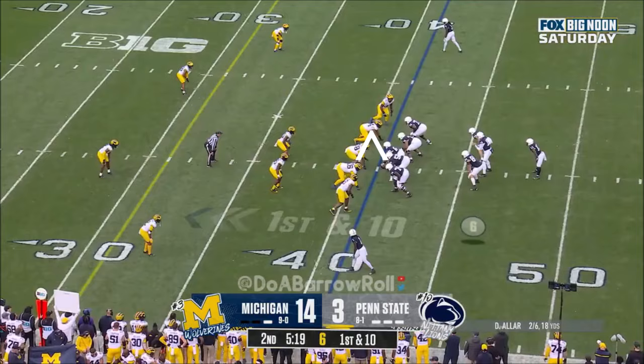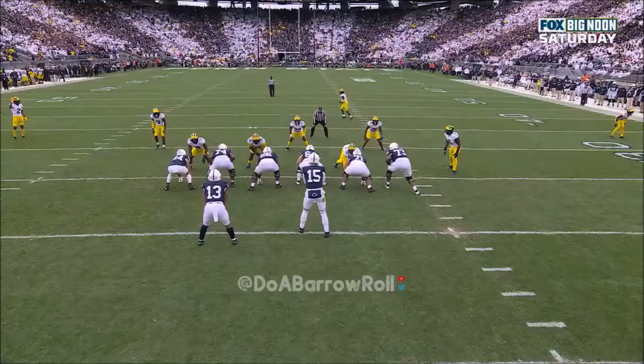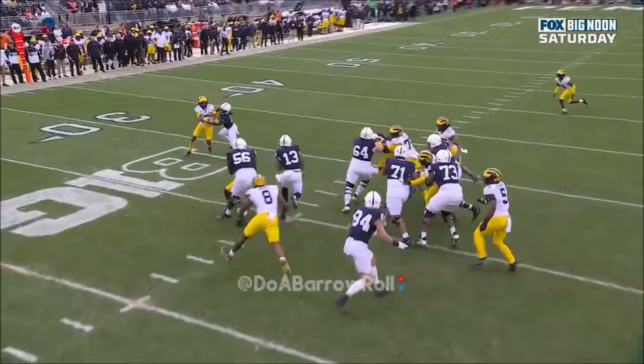Allen cuts it back with some room. Allen just going to find the pocket, and when you find the pocket behind those pullers, he does a great job of being patient and then finds the seam. That's a touchdown and one.